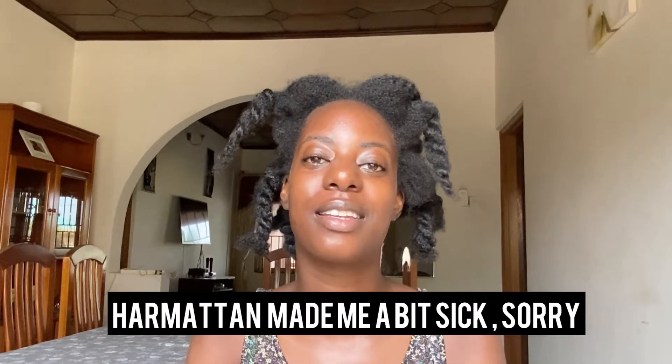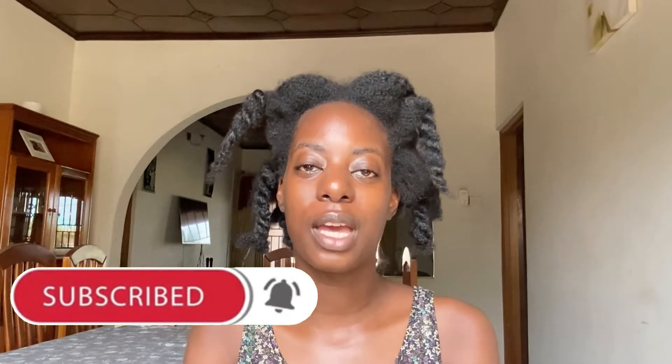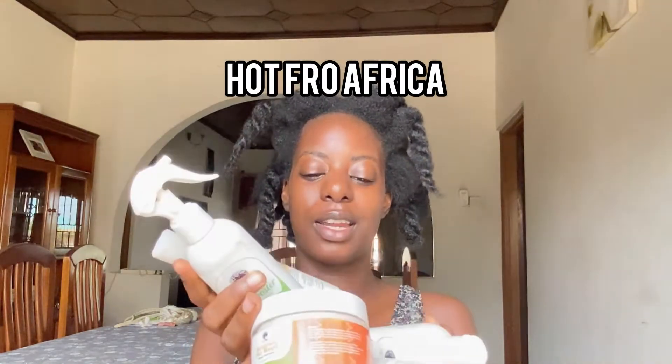Hello guys, welcome back to my channel. This is PSA, relaxed. If this is the first time you're coming to my channel, please don't forget to subscribe so that you can get more notifications when I post. Today I promised you guys a video about a review that I was going to do on these products that I got from HotPro. There are a lot and I'm so grateful that I got all these products.